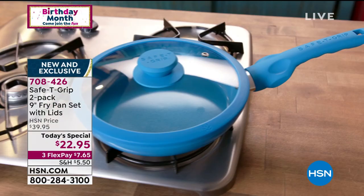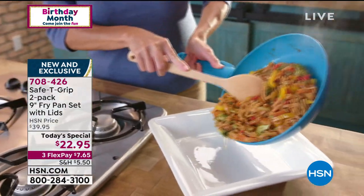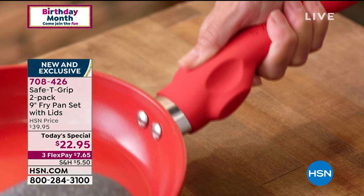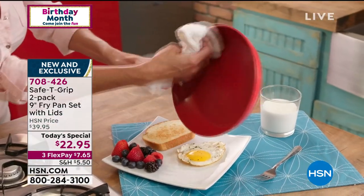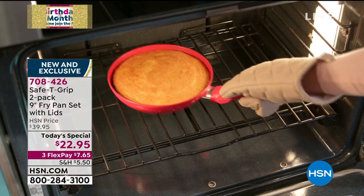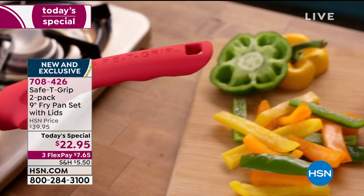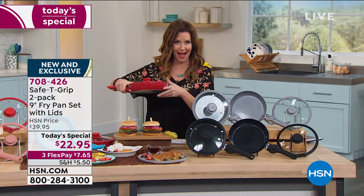You're getting two for $22.95. Even our HSN price is pretty amazing — if you got this pan for $20 a piece, you'd think you were really smart. A lot of you are on the phone to order yours. With that T-grip that gives you comfort, stability, security, and ease — whether you're left-handed, right-handed, small hands, big hands — it makes it easy for everybody. Easy to clean up — you can pop it in the dishwasher, or literally just wipe it clean. We sold thousands and thousands back in November and didn't know we'd get them back in stock. We are adding to the Safety Grip family.